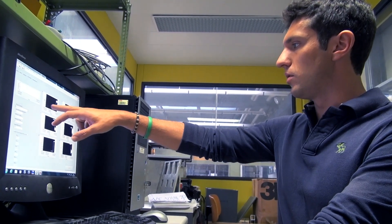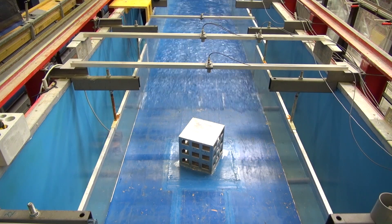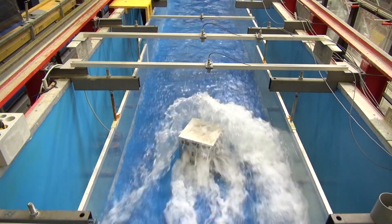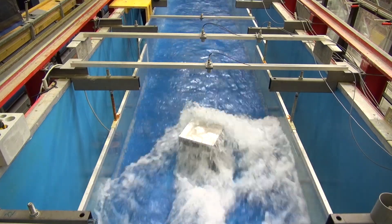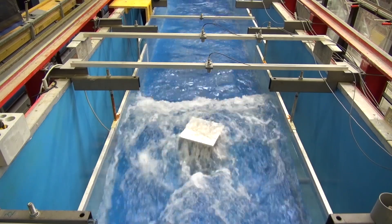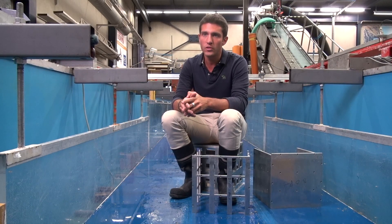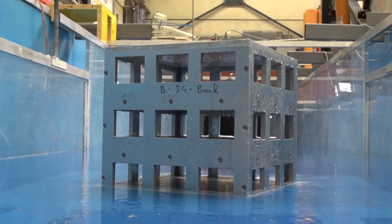Therefore, we go into the laboratory where we reproduce the building in a smaller scale and we can measure the influence of the number of windows on the impact forces on the building. When the wave arrives, it impacts against the building and it produces some initial splashes. Then, because of the openings, the water can flow through and that makes it better at resisting tsunamis. The openings also reduce impact forces and we were able to quantify that for the first time.